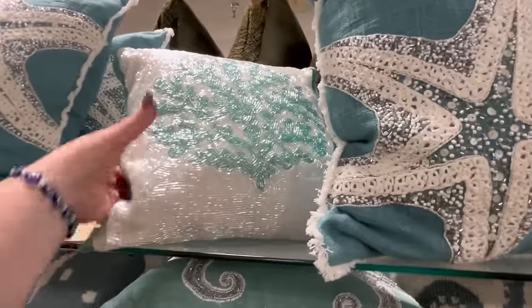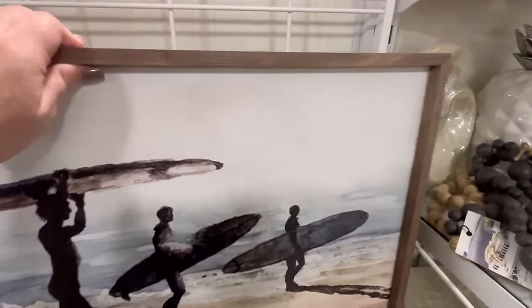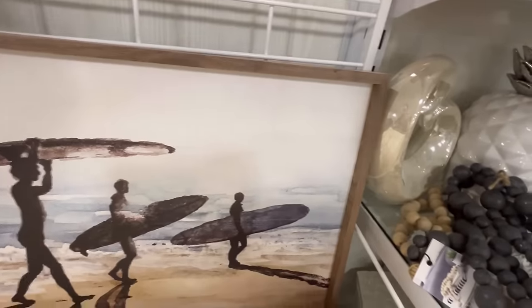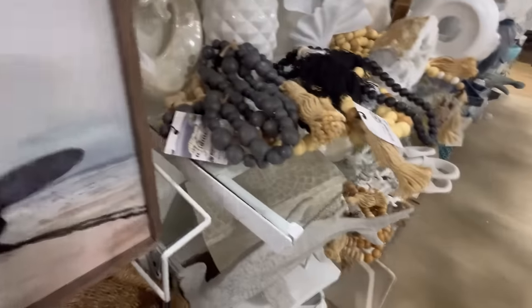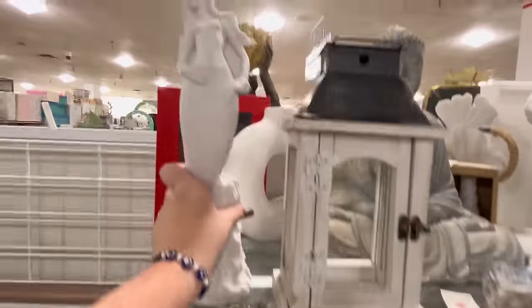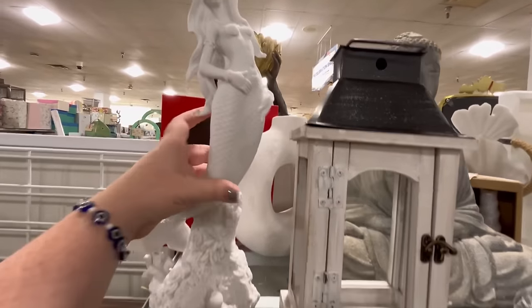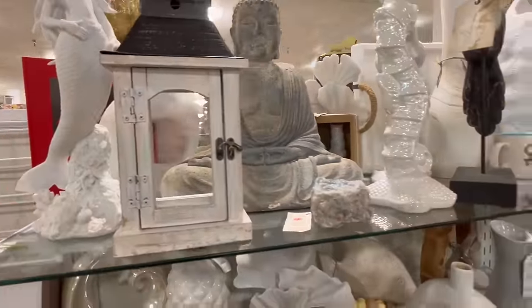Just beautiful, beautiful pillows. And then they have this really pretty picture — I really like it, it's kind of like a candid photo, for $30. I love this piece — I love mermaids. I think I just love everything. I just think that's so pretty. Nice little glistery seahorse.